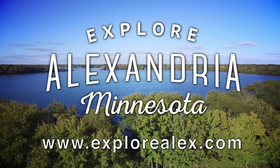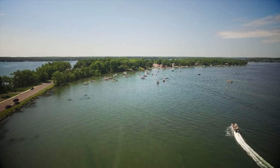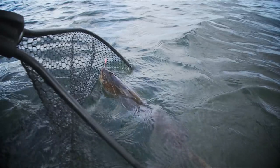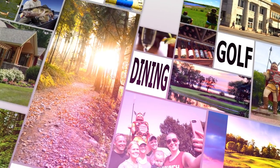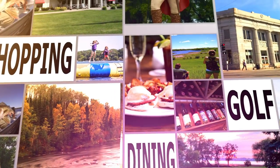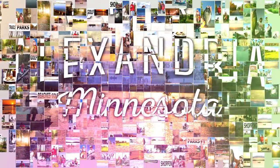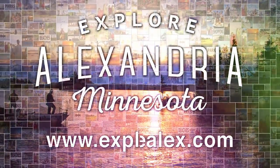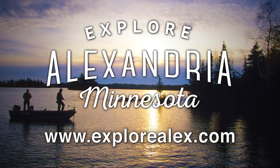Explore Alexandria, Minnesota. Whether it's a long weekend or a week long loaded with family fun, you'll find plenty of things to do in Alex. Unleash your inner explorer with over 300 lakes, beaches, parks, hundreds of miles of trails, dining, golf, shopping, museums, and history. Alexandria is Minnesota's hidden gem. Go to ExploreAlex.com to find your vacation this season.